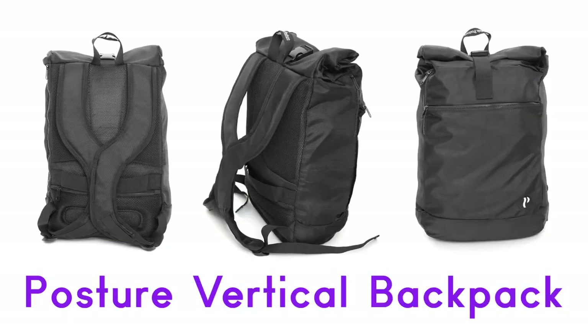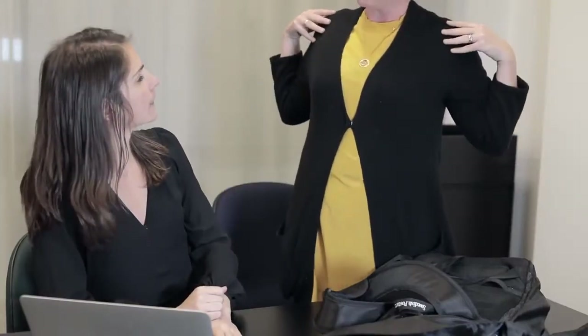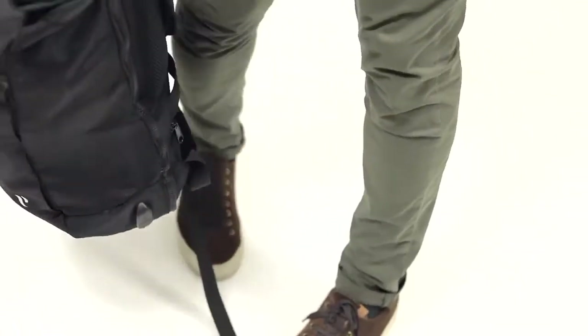Posture Vertical Backpack. At Swedish Posture, we've spent almost a decade developing products for improving body posture. We've studied everyday challenges for people in the modern, sedentary society. And now, we've revolutionized the way you carry a backpack with the Posture Vertical Backpack — the world's first backpack designed to improve your posture.